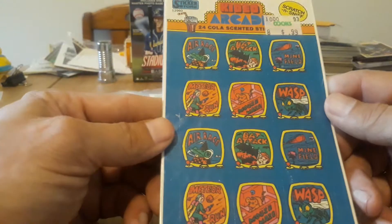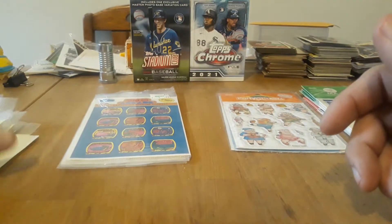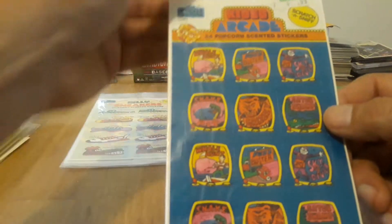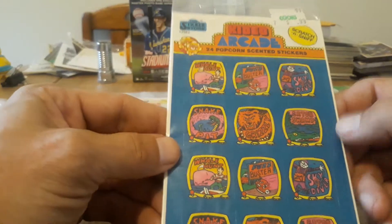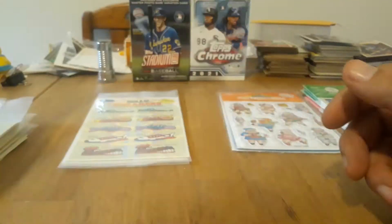We've got the Kiddie Arcade, which is cola — you go to the arcade and you drink some soda. And of course some snacks — popcorn. Makes sense for the arcade; that would have been cool. It would have been cool if they made a movie one with popcorn and chocolate or something like that.